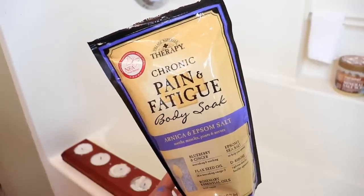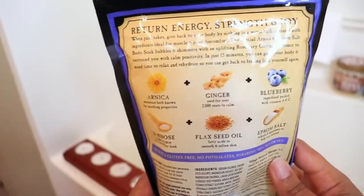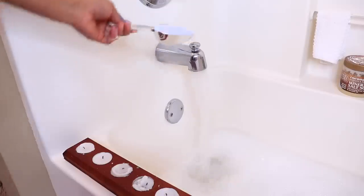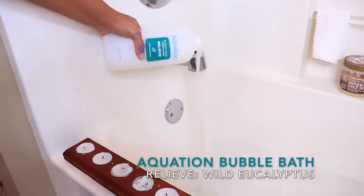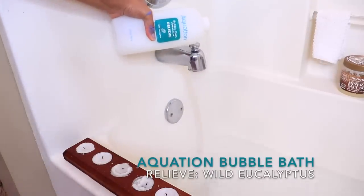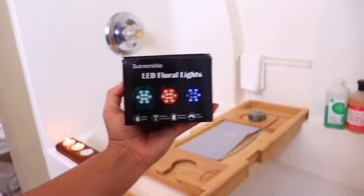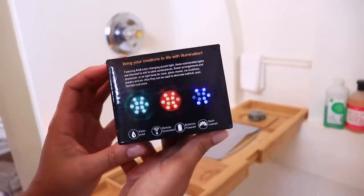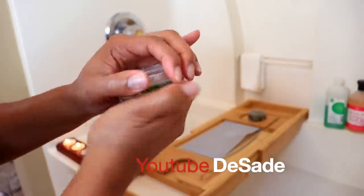Starting off my bath with the Village Natural Therapy chronic pain and fatigue body soak — infused with ingredients ideal for muscle and joint discomfort. Even if you don't need it for that, you can use it to give your body and mind time to relax and rehydrate to get back to feeling like yourself. To transform an everyday bath into an extraordinary self-care experience, I'm also adding in some bubble bath. I'll light my tea light candles, plus this LED floral light from Amazon which is waterproof — that really ups our bubble bath game.